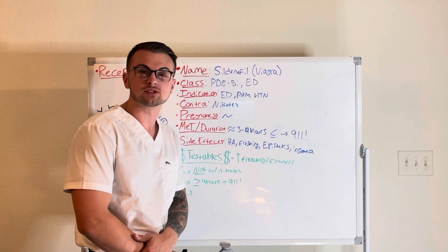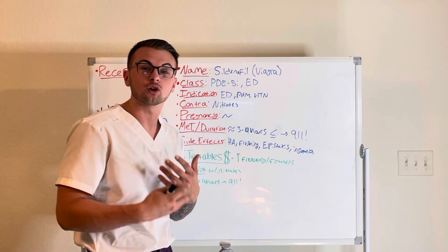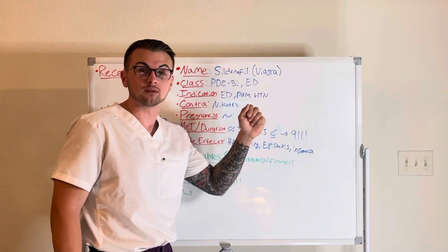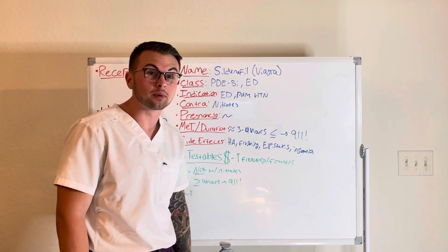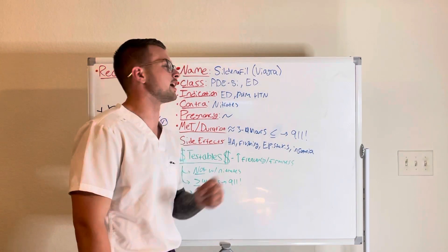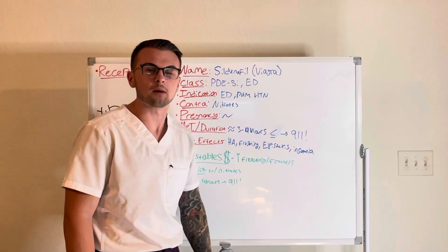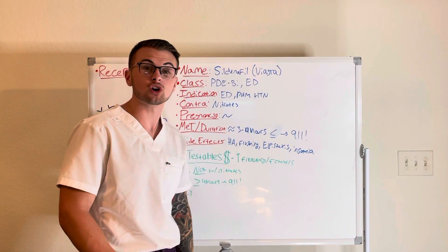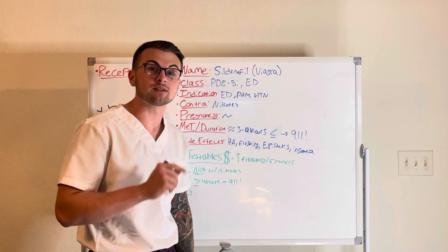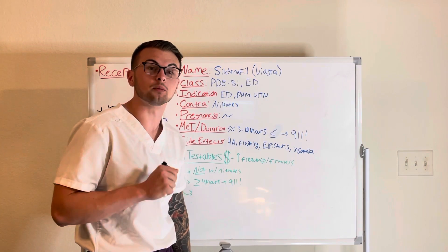Hello everyone and welcome back to the Clinical Cousins YouTube channel, where today we're going to go over the drug sildenafil, also known as Viagra, also known as the little blue pill. This drug is classified as a PDE5 inhibitor and is given for erectile dysfunction and pulmonary hypertension.